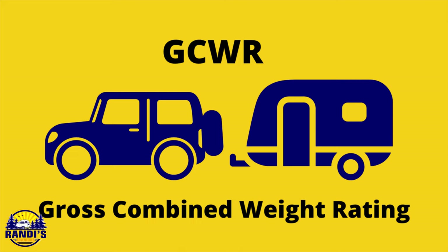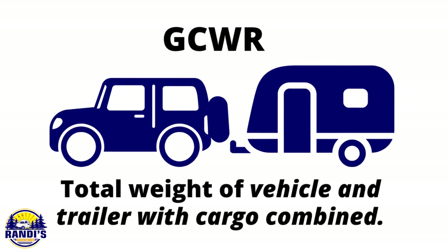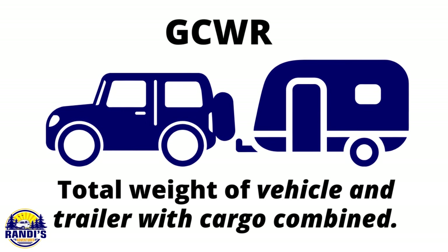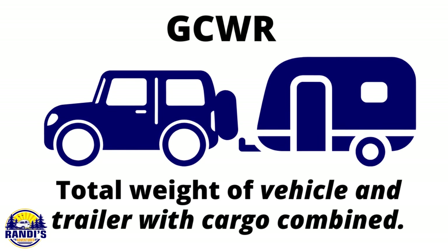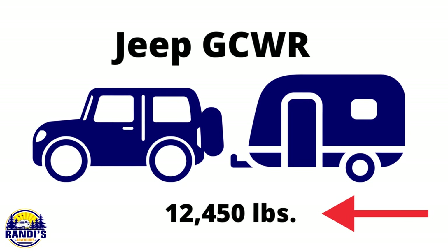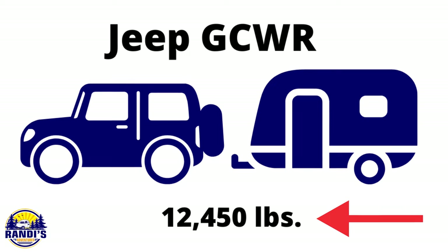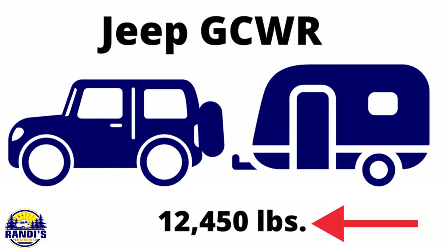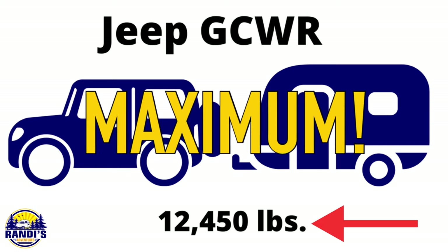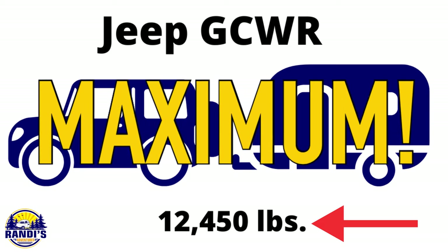The next calculation you need to know is GCWR, which stands for Gross Combined Weight Rating. This is easy to understand — it's the total weight of the vehicle and your trailer with cargo combined. My Jeep's GCWR is 12,450 pounds, which is the maximum allowed weight for my vehicle and travel trailer with cargo combined.